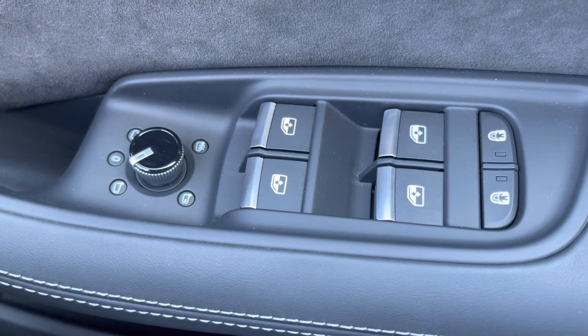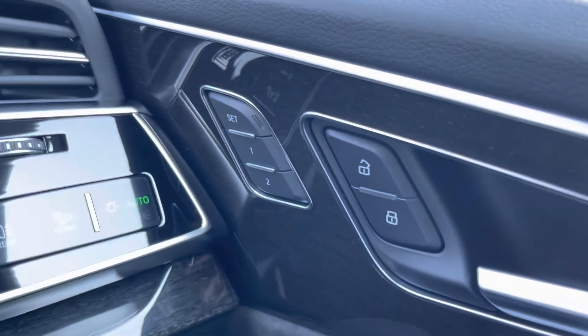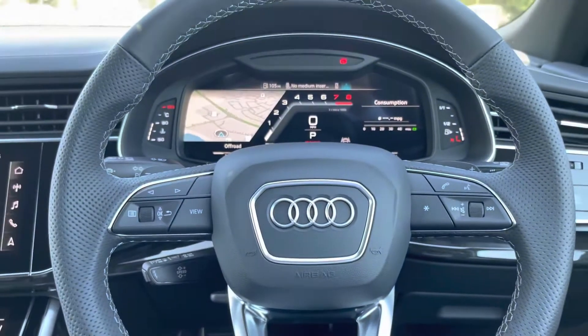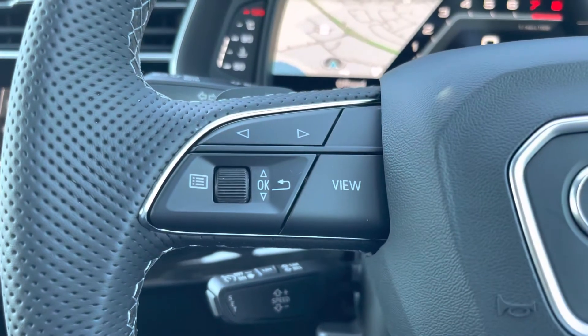Here we have the controls for the folding, heated and electrically adjustable door mirrors. Moving on we have the memory function controls for the electrically adjustable driver's seat, and here we have the three-spoke multi-function steering wheel which is flat bottomed and finished in black perforated leather.